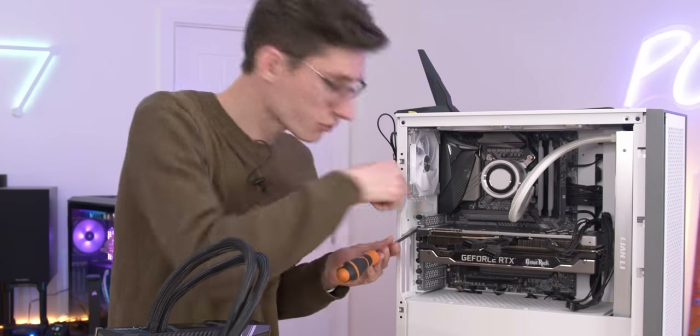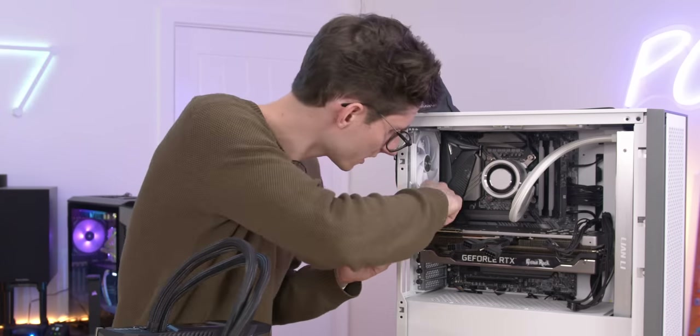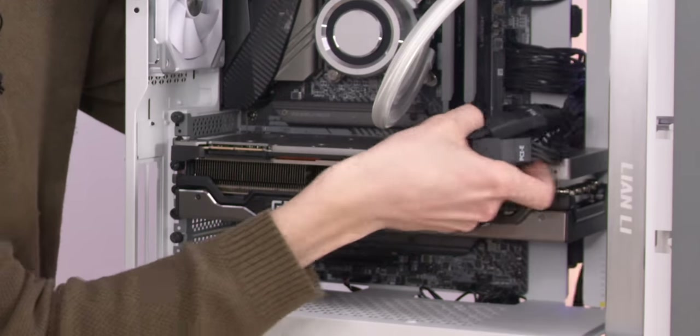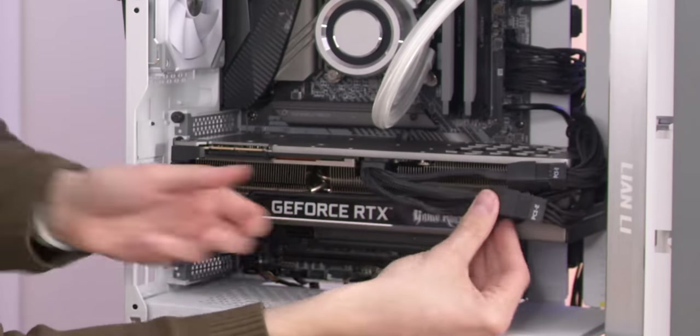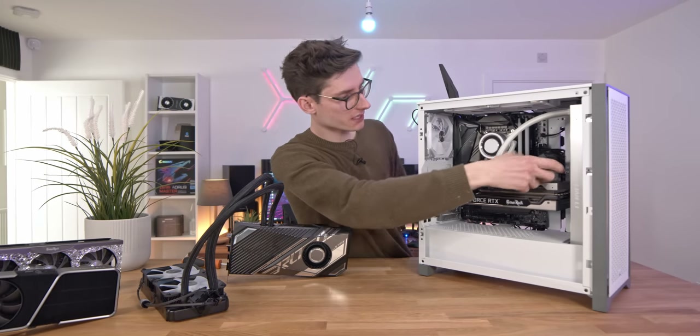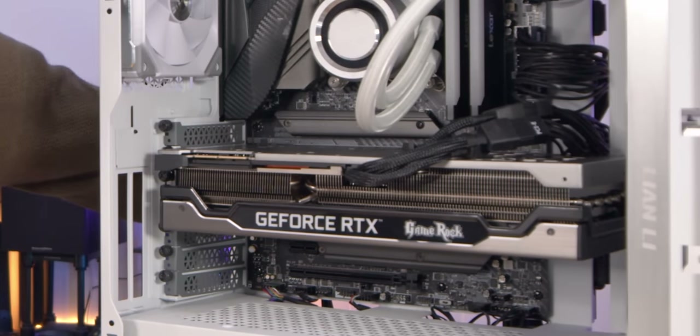There is actually a dual BIOS on the Palit card — I can see the little switch. There's just no way to make the 16-pin adapter look good, is there? Other than replacing the cable.